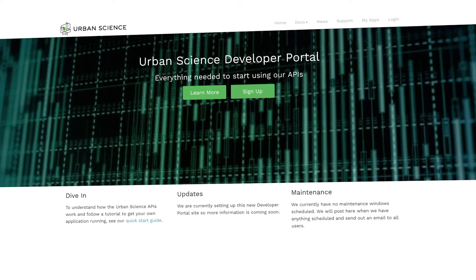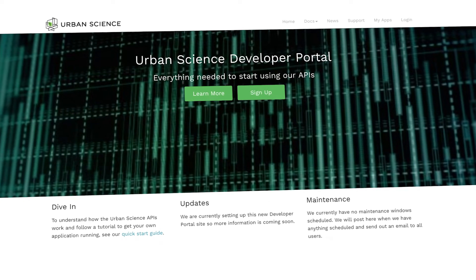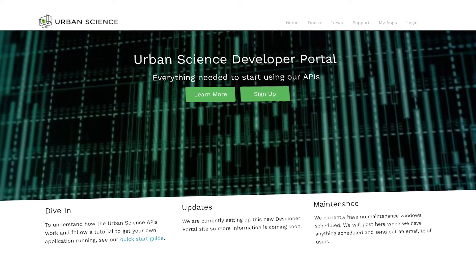Our developer portal is really important to Urban Science because it is our public face to an otherwise non-consumable, non-feeling product. API as a product is a black box to most people — it is our public view of the world. It allows us to publish and productize the APIs, and put our contracts out there so developers can play around with them.